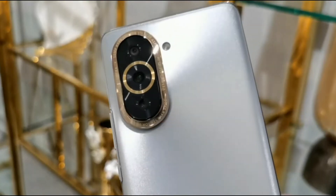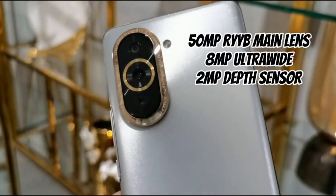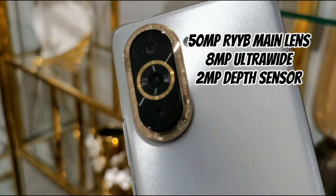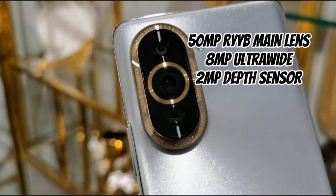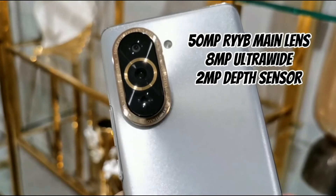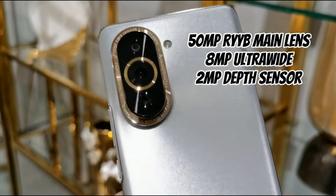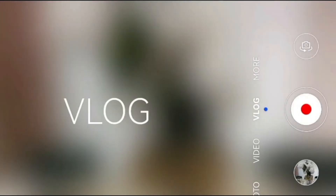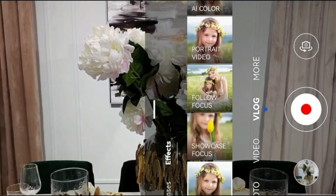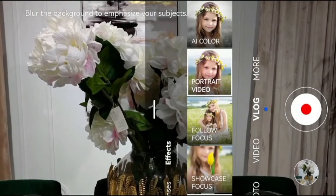At the back, it has a triple camera system: a 50-megapixel RYYB main sensor that captures 40% more light compared to RGB sensors, an 8-megapixel ultrawide that can capture 4K video at 30fps and switch to macro shots when close to an object, and a 2-megapixel depth sensor for portrait photos and videos. There are also dedicated vlog settings with features like dual view video, showcase focus, follow focus, portrait video, and AI video.